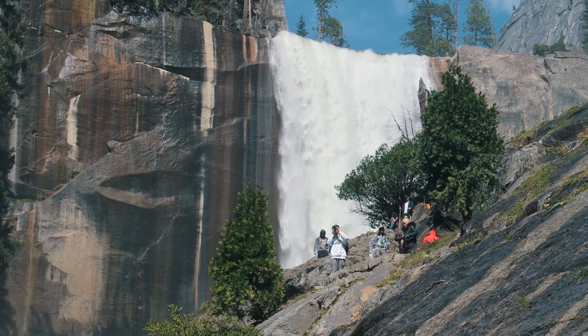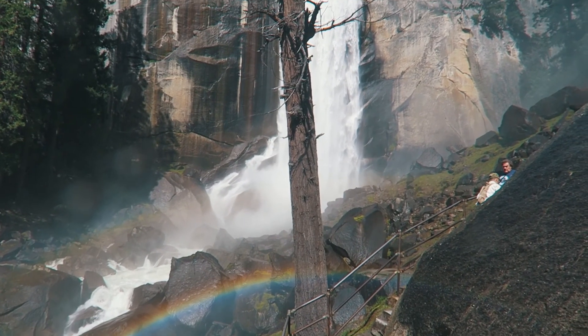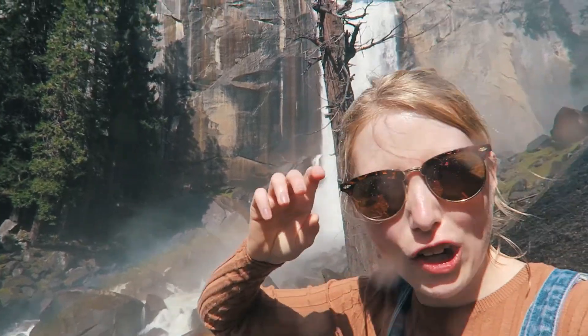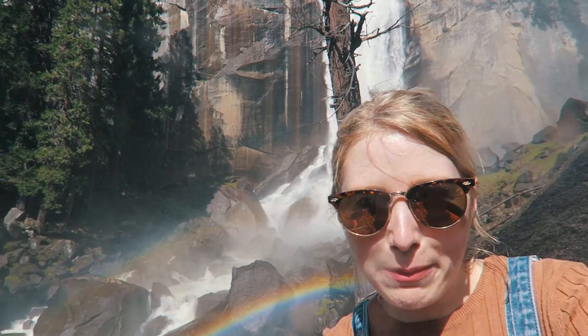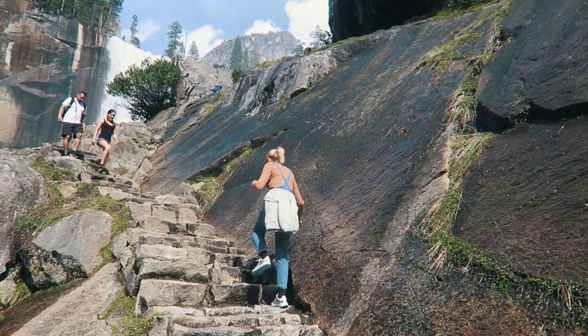I think I know why it's called the Mist Trail — because it genuinely feels misty. There it is! We're not even that close and we're already getting all of the spray. Those steps are the scariest thing I think I've ever done, and we've still got to go back down them.